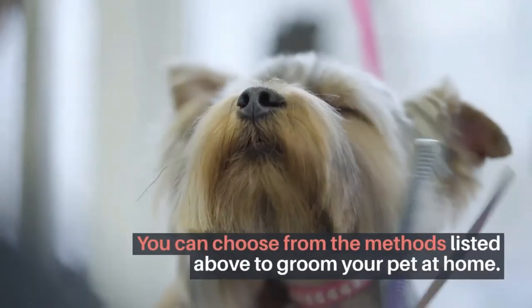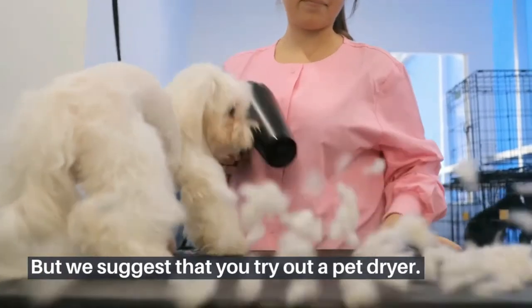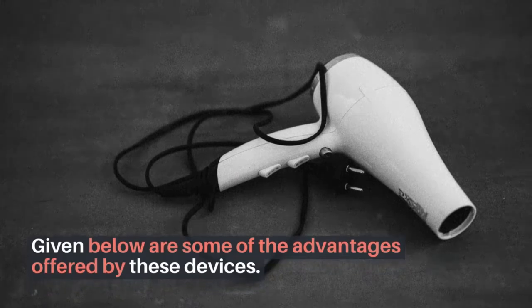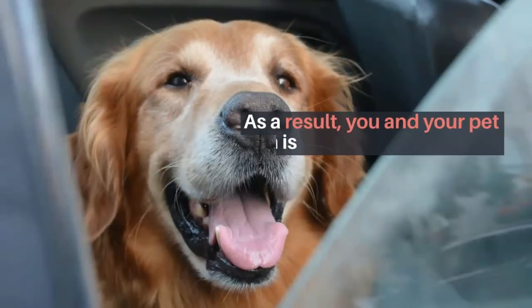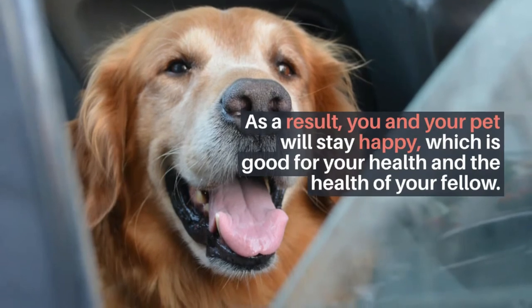Advantages of using a pet dryer. You can choose from the methods listed above to groom your pet at home, but we suggest that you try out a pet dryer. One key advantage is bonding — grooming your pets yourself will help you create a stronger bond of love between you and your animal.